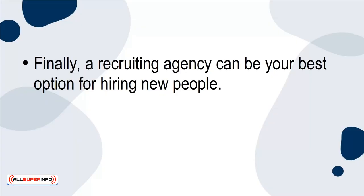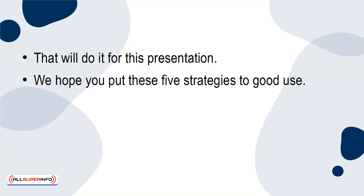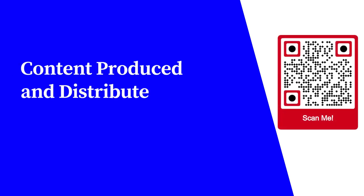Finally, a recruiting agency can be your best option for hiring new people. It never hurts to let the professionals handle some of the heavy lifting of the process. That'll do it for this presentation. We hope you put these five strategies to good use. When it comes to hiring new people for your startup, it's about finding those with the right skills, knowledge, and a mindset to help you achieve your business goals. For more free educational content, visit learnforfree.biz. Content produced and distributed by AllSuperInfo.